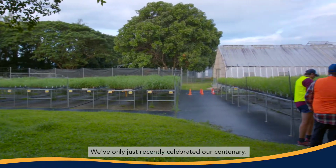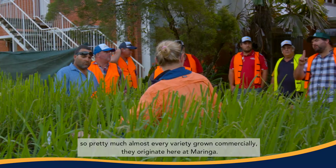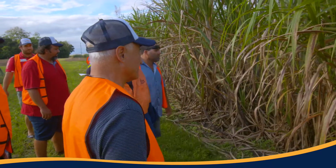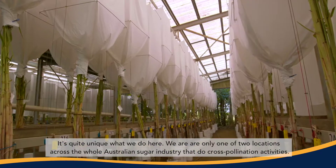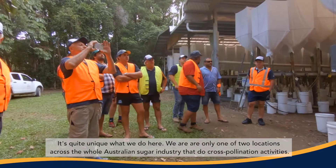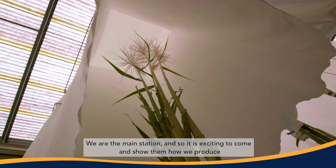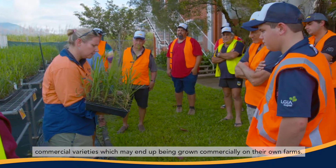Maringa was established in 1917 and we've only just recently celebrated our centenary. We're the main breeding station for the whole Australian sugar industry — pretty much almost every variety grown commercially originates here at Maringa. We are only one of two locations across the whole Australian sugar industry that do cross-pollination activities. It's exciting to show these growers from the Burdekin exactly what we do here and how we produce commercial varieties which may end up being grown commercially on their own farms.